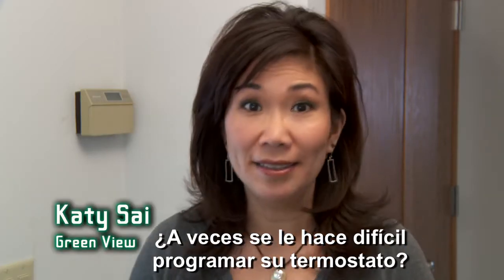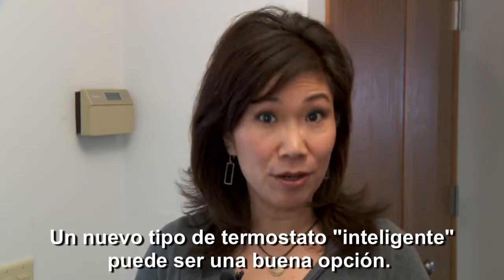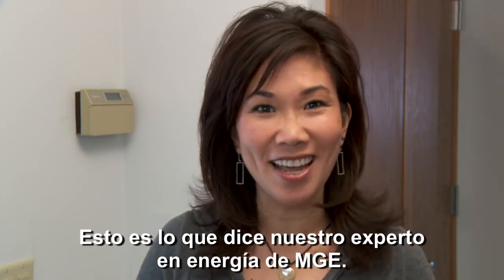Ever struggle to program a thermostat? You're not alone. A new type of smart thermostat may be a good option. Here's what MG&E's energy expert has to say.